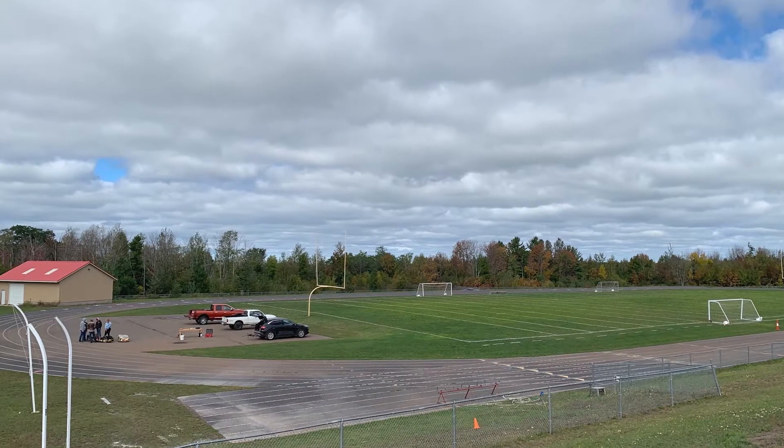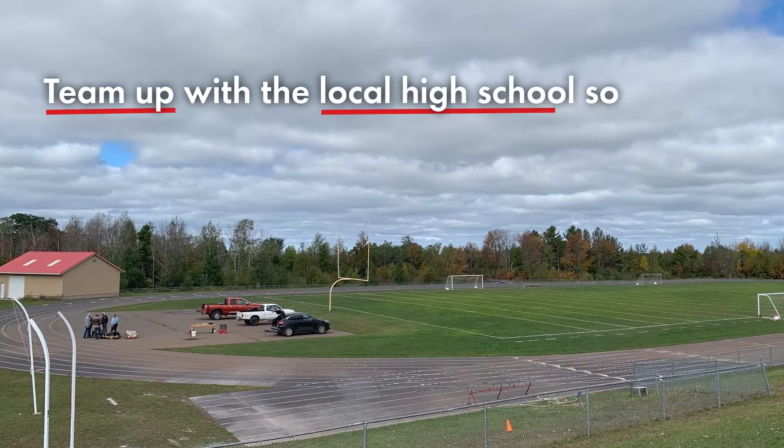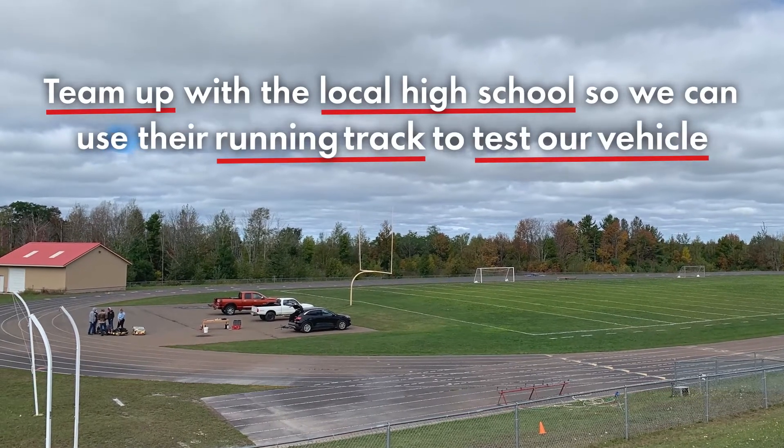Because of the harsh winters the roads are in rough condition, so during the fall season we also team up with the local high school so we can use their running track to test our vehicle.